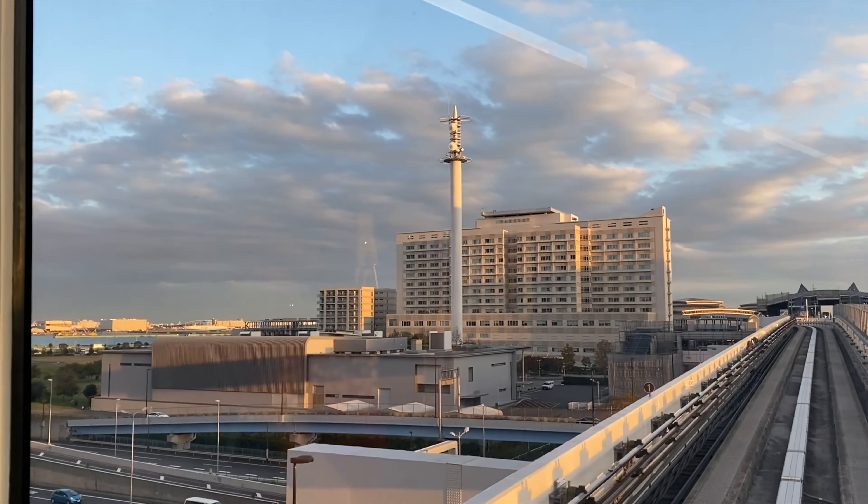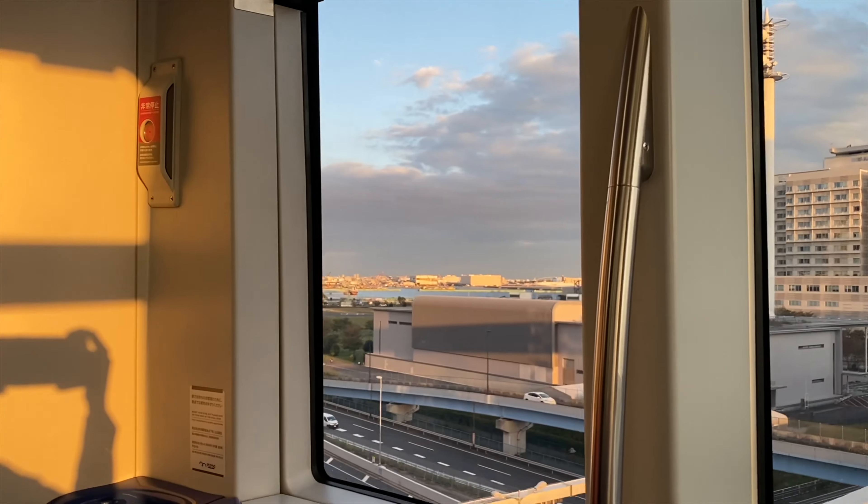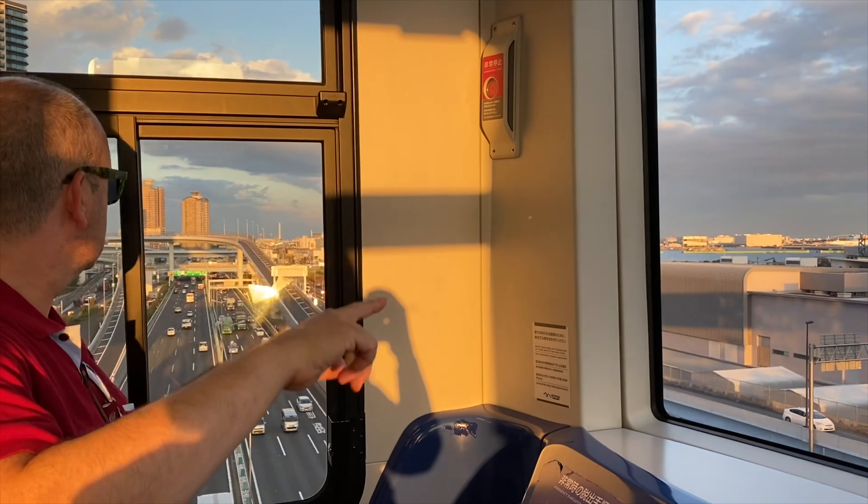Where is the fish market? The new fish market? No, it's in Toyosu, I think.